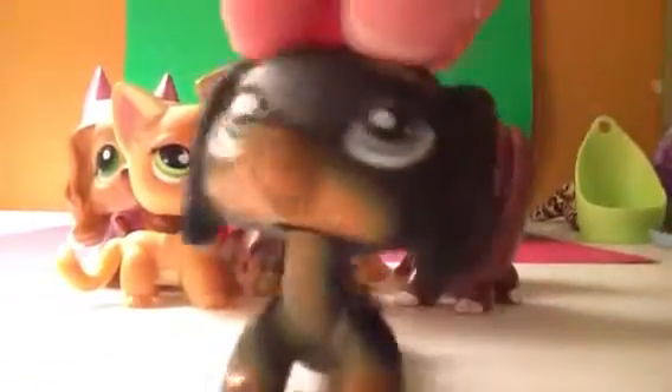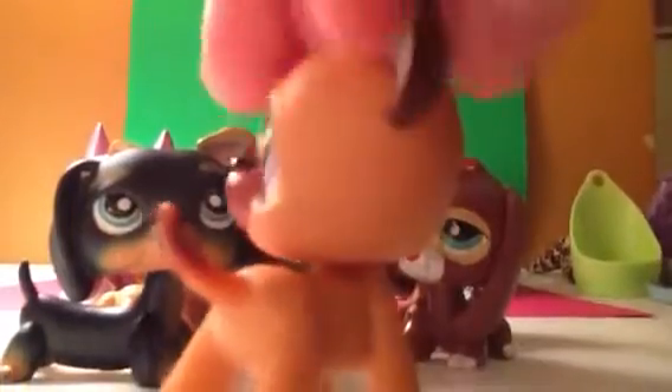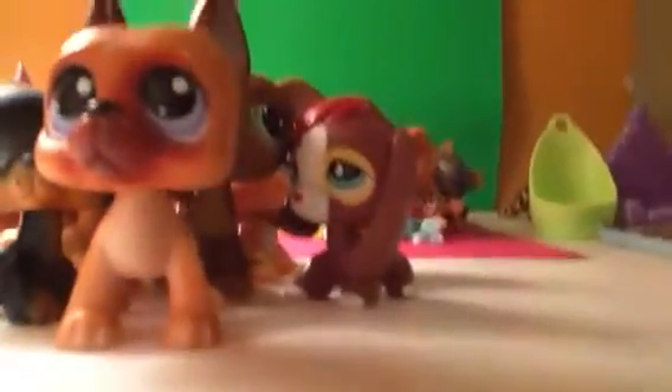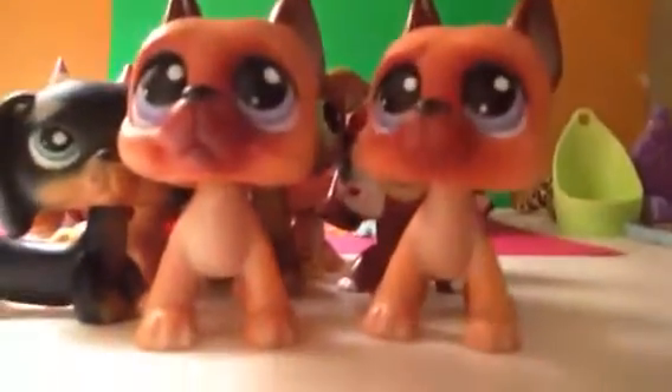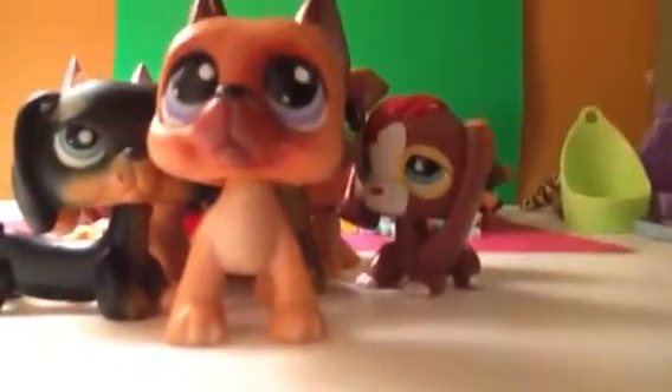Next, I got this Dachshund. I love him. Next, I got this Great Dane. He's got a lot of rust and he's got a magnet. I already have him, but I got a double of him for trading.